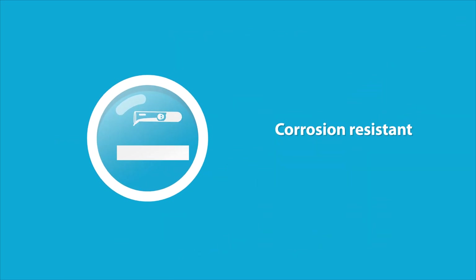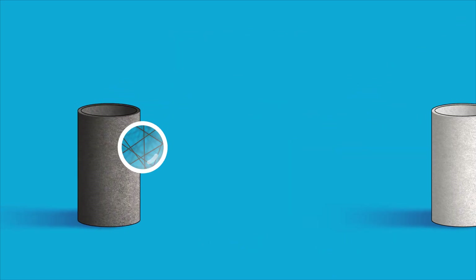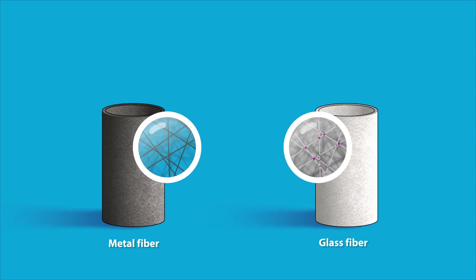BeckiPore features high chemical and corrosion resistance, and doesn't need a binder to maintain its shape. As a result, it is more temperature-resistant than glass fiber.